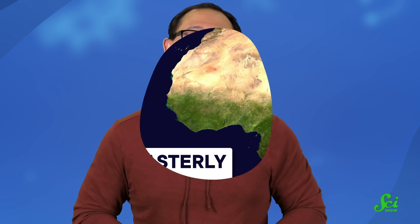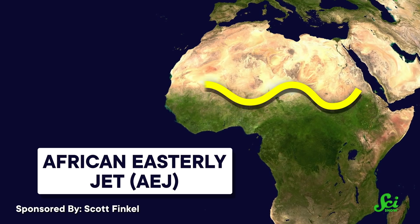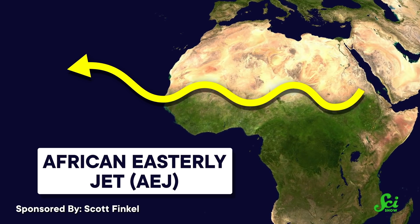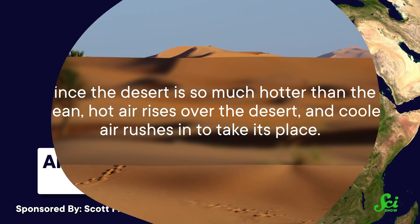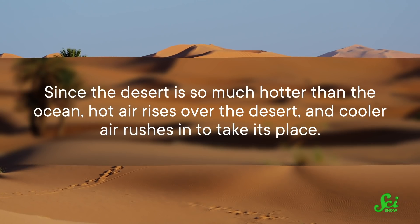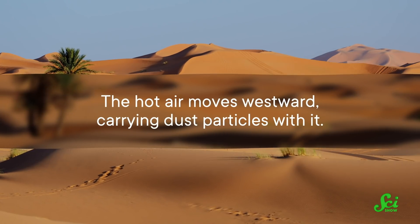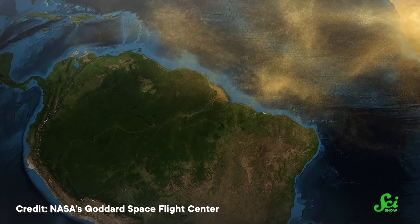The AEJ is a wind pattern different from the local high wind speeds that normally pick up dust. It comes from the east over Africa and moves west into the Atlantic, and it's basically always around. It exists because of the temperature gradient between the Sahara Desert and the water in the Gulf of Guinea. Since the desert is so much hotter than the ocean, hot air rises over the desert and cooler air rushes in to take its place, carrying dust particles westward. Its wind speeds peak between May and June, and it's usually responsible for bringing African dust across the Atlantic every year.